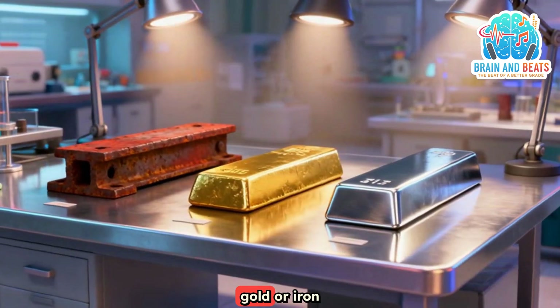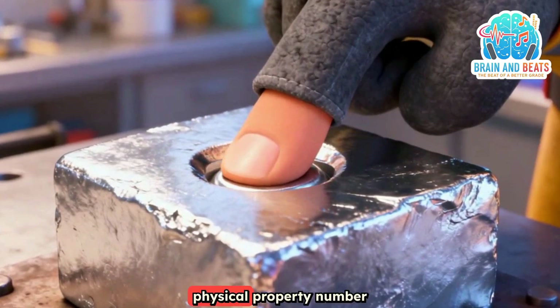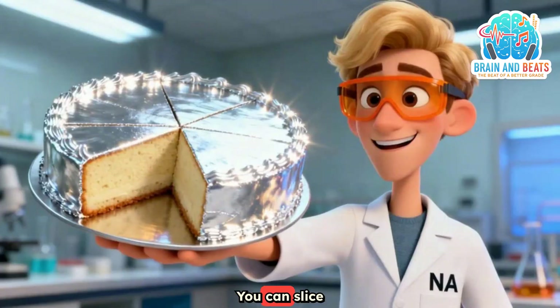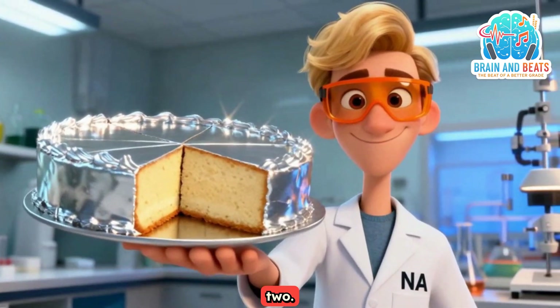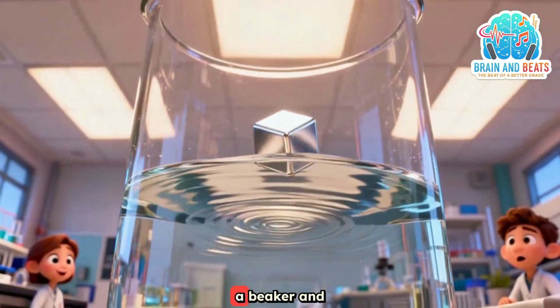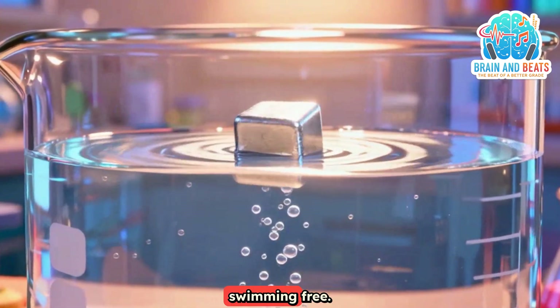Now are they like gold or iron or steel? No way! They got a different feel. Physical property number one: they are soft like butter, cutting is fun — you can slice them with a knife. Physical property number two: low density, yes it is true. Throw them in a beaker and what do you see? They float on the water, swimming free.